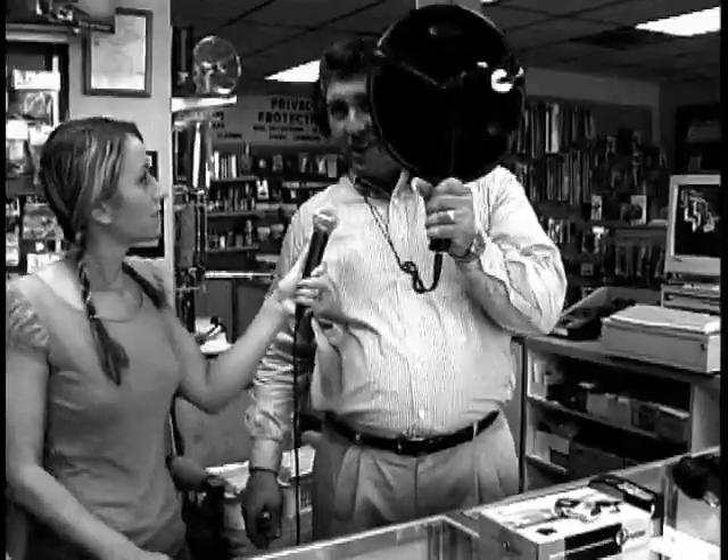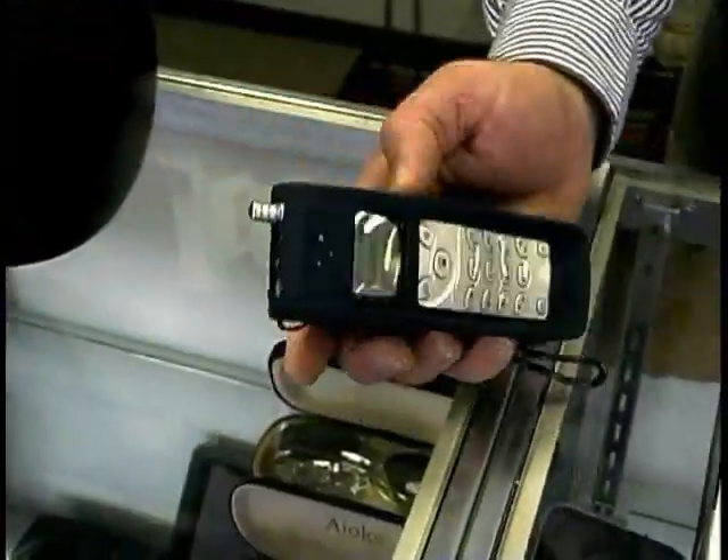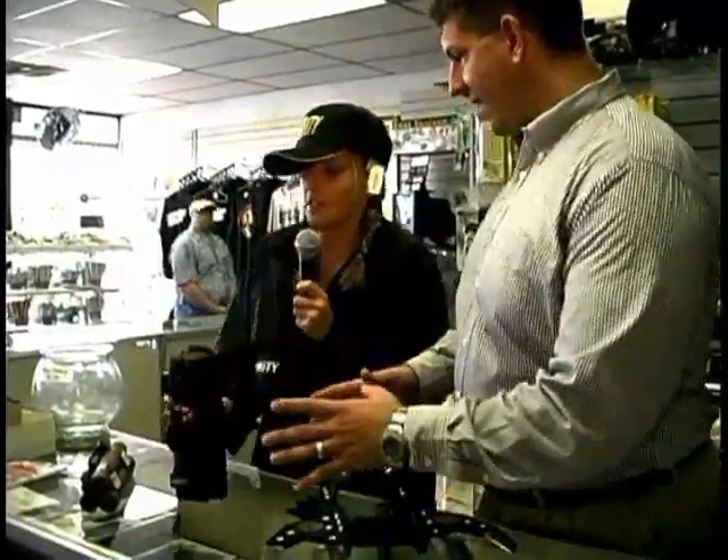It's called a bionic ear. This is night vision binoculars. This is the stun gun — 180,000 volts, basically enough to put something down on the ground.